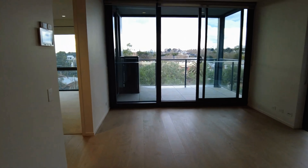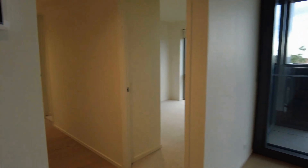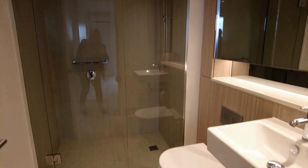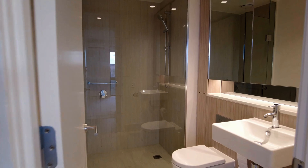Moving now toward the main bathroom — really smart setup in here. Modernized fixtures and fittings throughout, which is fantastic. Large rain shower and a beautiful vanity as well.